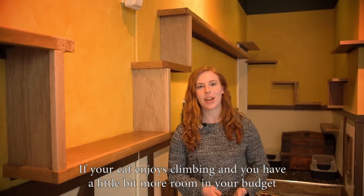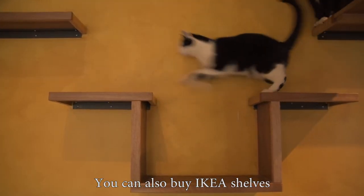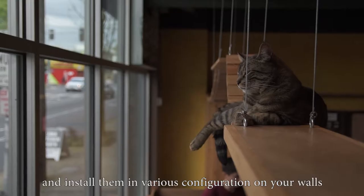If your cat enjoys climbing and you have a little bit more room in your budget, you can also buy IKEA shelves and install them in various configurations on your walls.